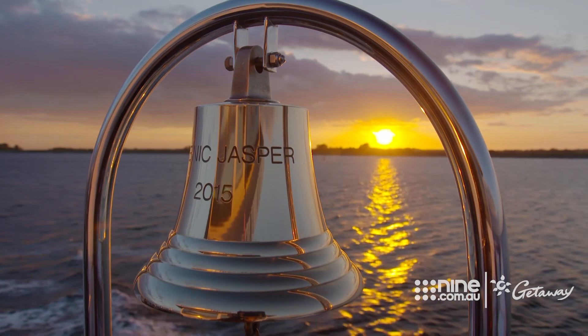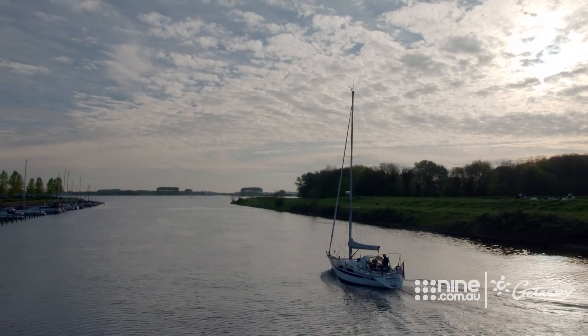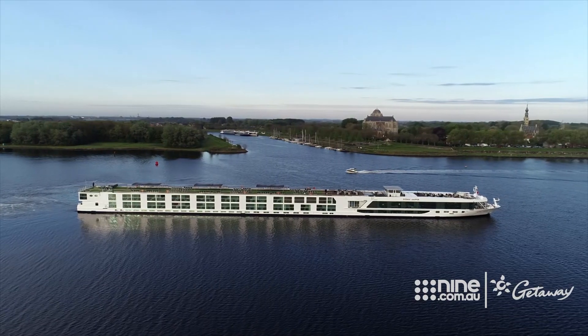We are making our way on the stunning Scenic towards the Rhine and Moselle rivers. But first, we're back in the grassy farmlands of the Netherlands.